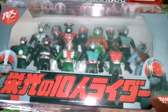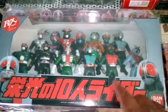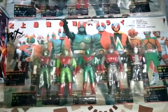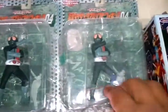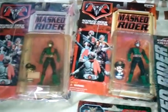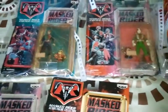Then I got the set of Kamen Riders. This is another one of my favorites. Got these ones and these. This one's the package kind of smashed. Got these from Japan — all of them are from Japan, most of them.